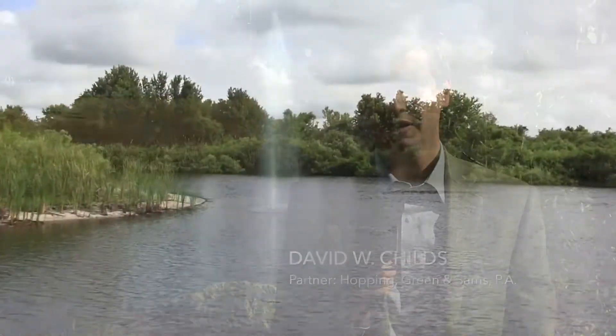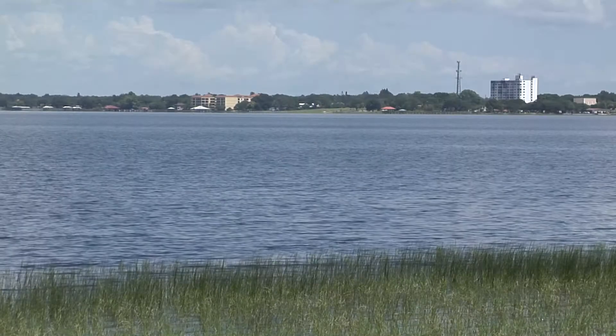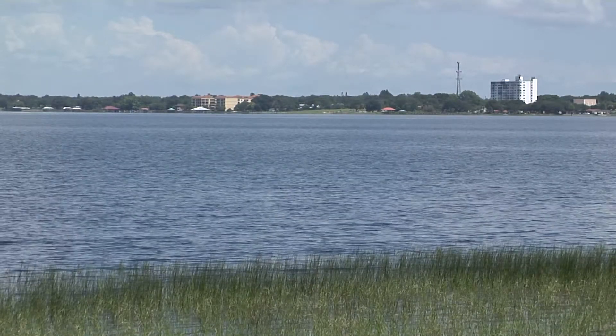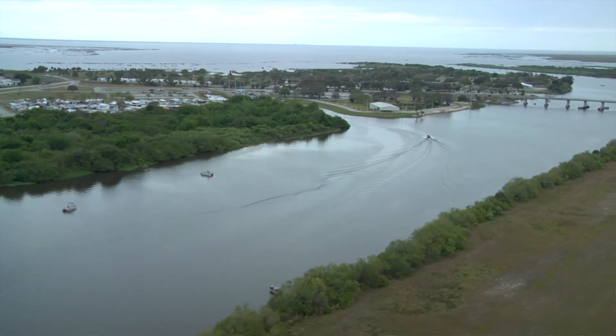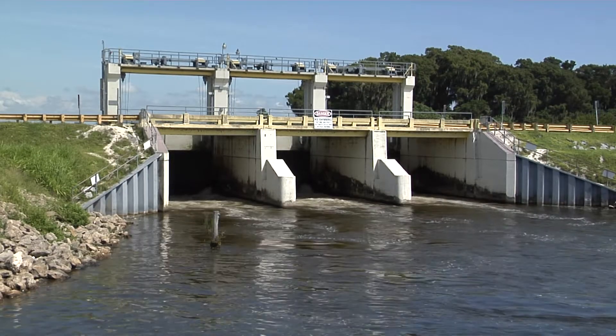Roughly one-third of the water in Lake Okeechobee comes from the Kissimmee River. So, while there has been a lot of focus of late on providing storage south of the lake, it is important to also remember that the system is bigger than that, and we have to look at what's coming into the lake from the north in order to address these water management challenges holistically.